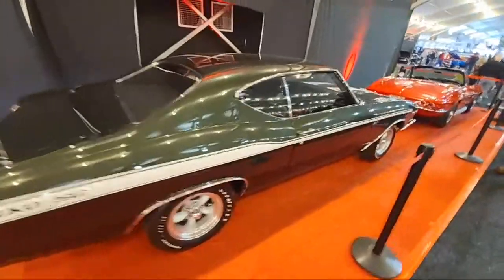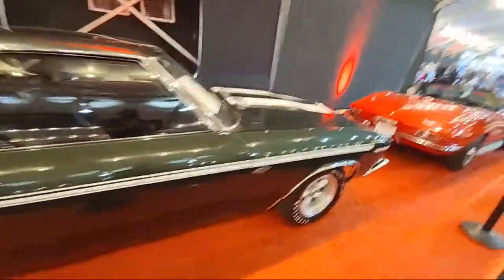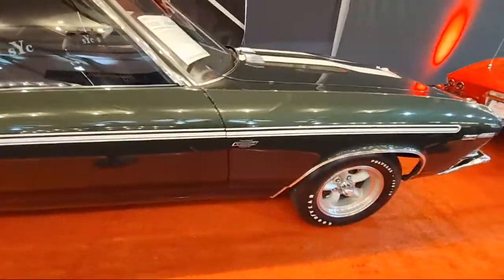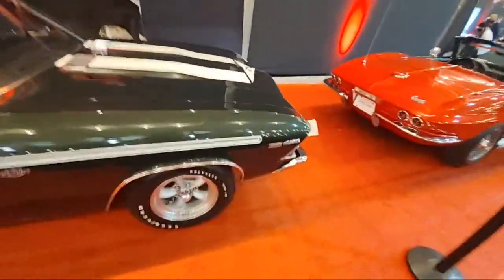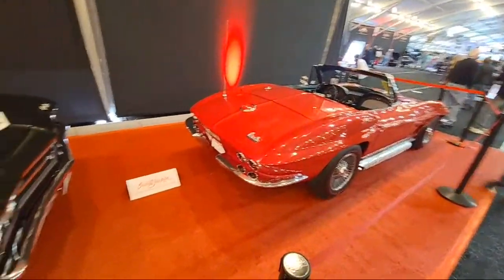This here is rare too. It's got the badge. Go to that auction.